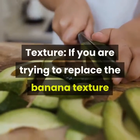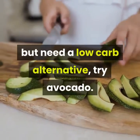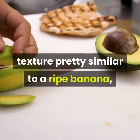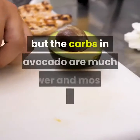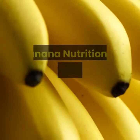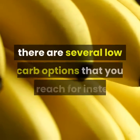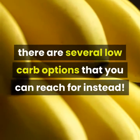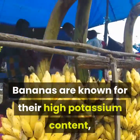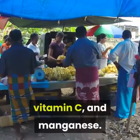If you are trying to replace the banana texture but need a low-carb alternative, try avocado. The flesh of a ripe avocado has a texture pretty similar to a ripe banana, but the carbs in avocado are much lower and mostly fibrous. If you hate the carbs in banana but love the micronutrients, there are several low-carb options to reach for instead. Bananas are known for their high potassium content, but they are also a good source of vitamin B6, vitamin C, and manganese.